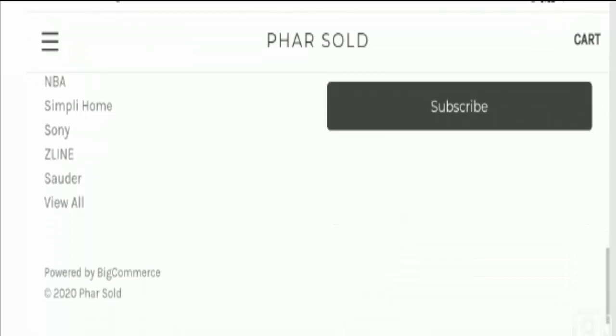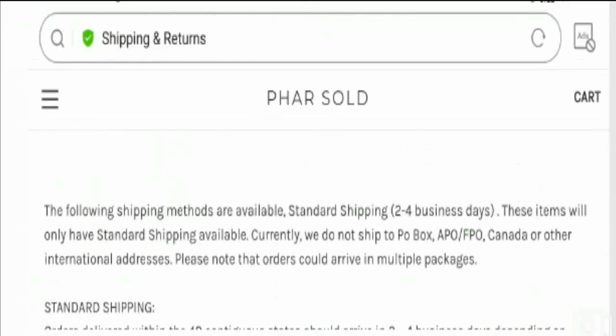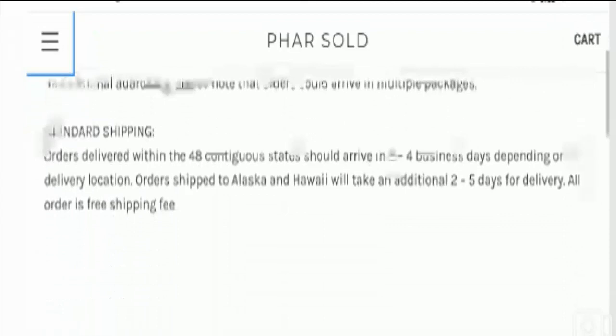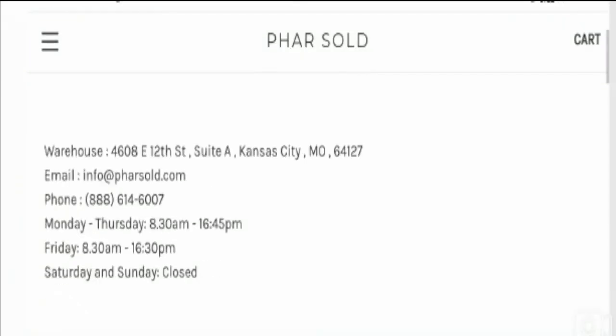Of course we need to discuss more factors to define its genuineness, because there are many scam websites which are old and claiming to offer genuine products. Let's check out the About section of this website. No About section is available on this website, which is a bad sign and raises doubts.